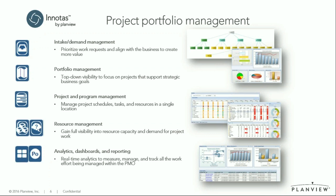And then of course there's resource management. For a lot of people, this is the first hurdle in project portfolio management — understanding how your people are being used, whether you have enough people to run the vital strategic projects in the next six months, and how a project delay would affect your staffing. Then we have analytics, dashboards, and reporting. A project portfolio management system lets you leverage all the data — real-time analytics to measure, manage, and track all the work. Within Innotas, you can set up custom dashboards for various stakeholder groups, such as project managers or your steering committee.